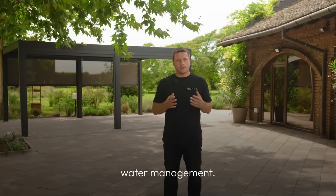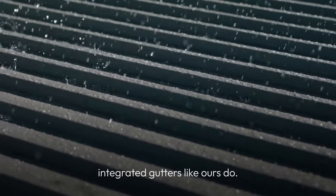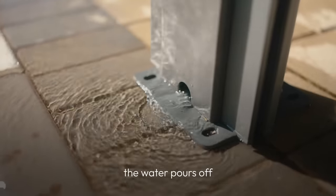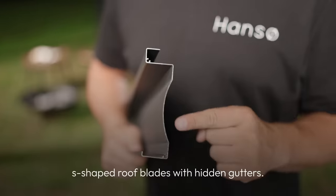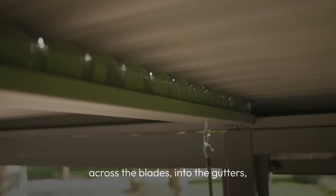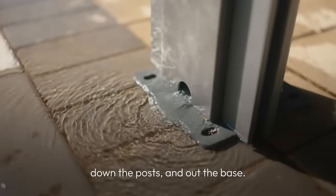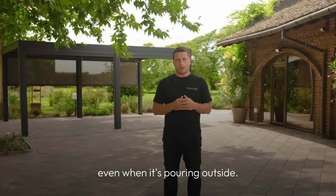There's no need to remove the louvers or get out there and shovel the snow off your roof. Moving on to the fourth factor: water management. There are many similar-looking pergolas out there, but they do not have integrated gutters like ours do. This means that when it rains, the water pours off the side of the structure. Our pergola has specifically designed S-shaped roof plates with hidden gutters. When it's raining, the water is directed across the blades into the gutters, down the posts and out the base.